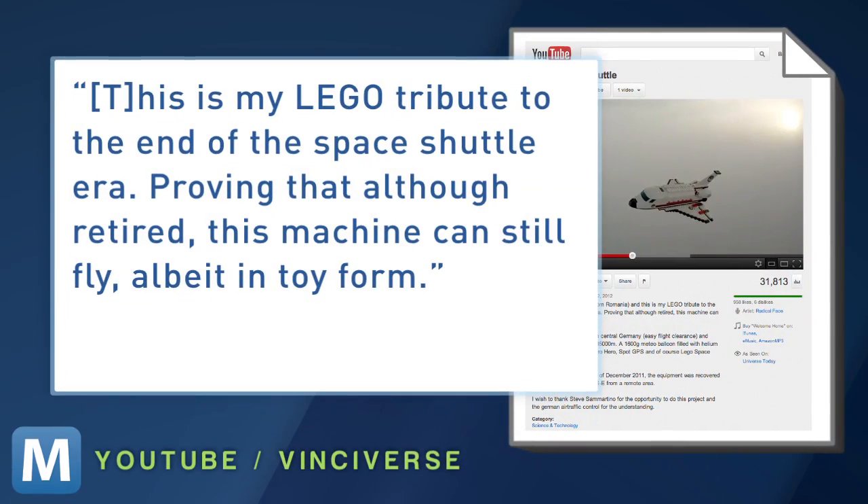On YouTube, he writes: "This is my Lego tribute to the end of the space shuttle era, proving that although retired, this machine can still fly, albeit in toy form."